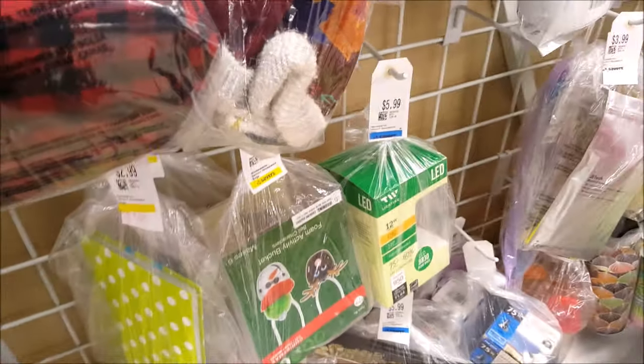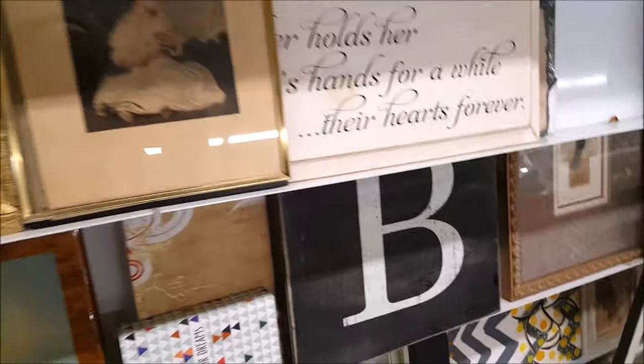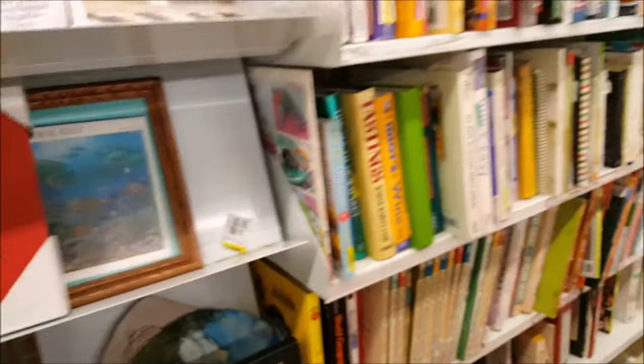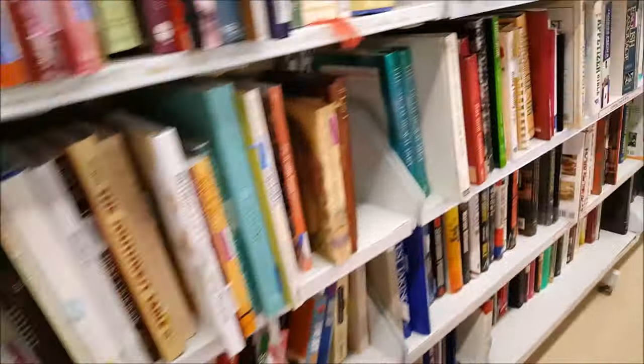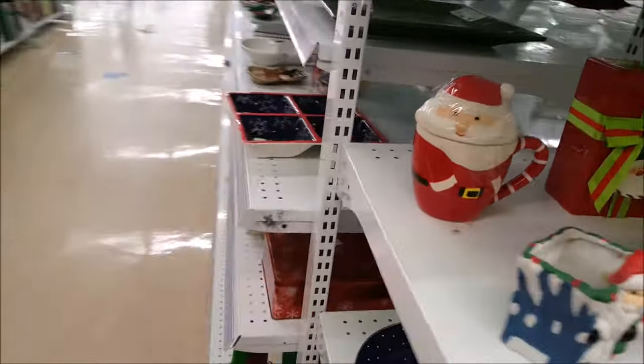I'm going to make my way down to the porcelain doll section and then I'll look at the wooden furniture. Check this out - it's only $5.99, very tempting to get it. Then there's Charlie Brown and a random pope. There's a lot of different kinds of art in here. Now I'm going to look to see where the porcelain dolls have gone.